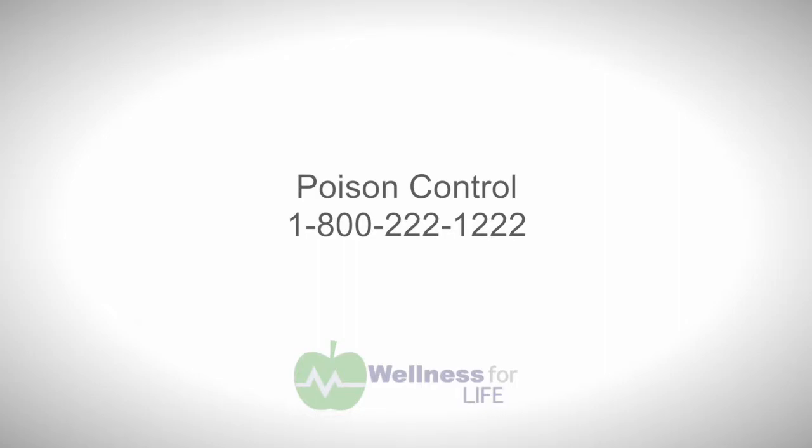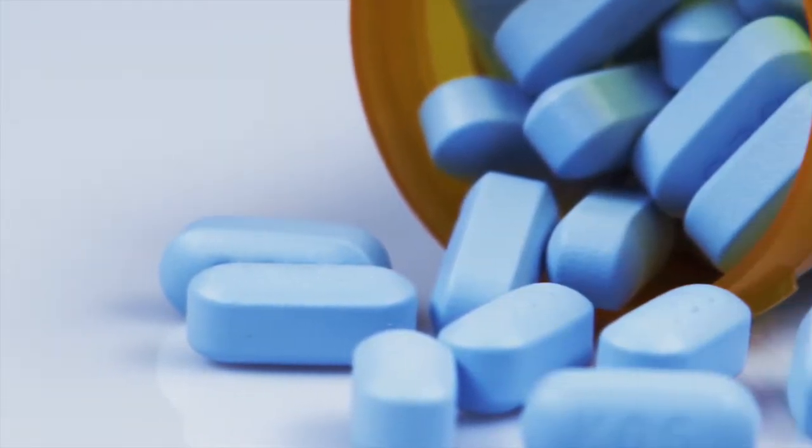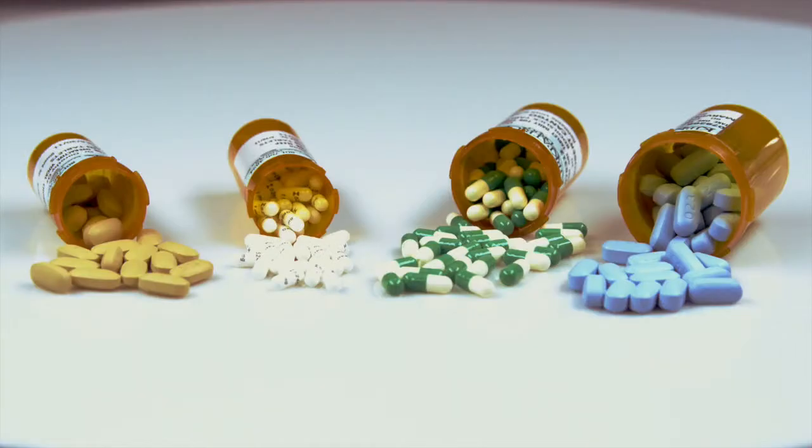If I want to prevent accidental poisonings, where is the best place to keep medications? Up and away and out of sight is always the best option. Always use closed, tight containers. Also think of places you keep medicine that you don't think of — purses and nightstands. We all keep a bottle of Tylenol in our purse for a headache, so think about keeping your purse somewhere kids can't get into it.